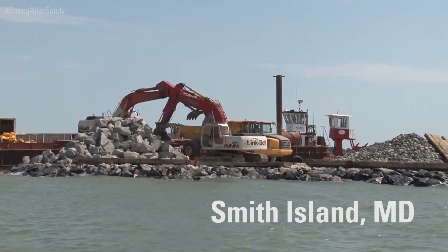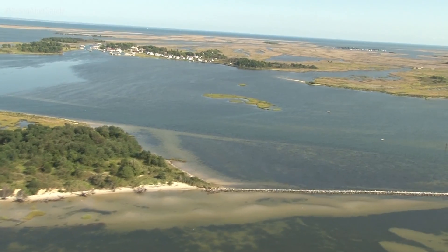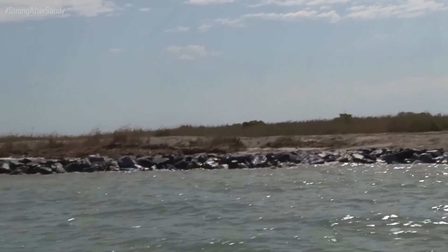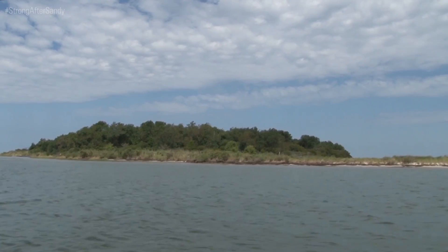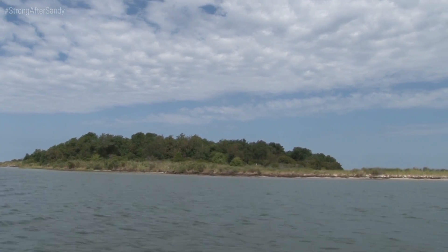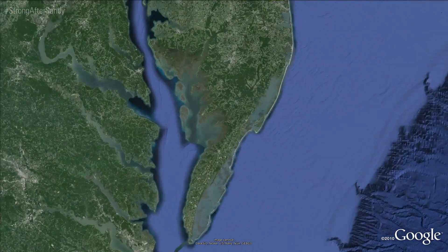Federal funding for Hurricane Sandy Recovery is supporting construction of a 20,950-foot living shoreline project at Glen L. Martin National Wildlife Refuge's Fog Point, to help protect the coast of Smith Island from erosion and sea level rise. The refuge encompasses more than 4,500 acres of wetland and upland habitat on Chesapeake Bay Islands, including the northern half of Smith Island, located west of Crisfield, Maryland, between Tangier Sound and the Chesapeake Bay.